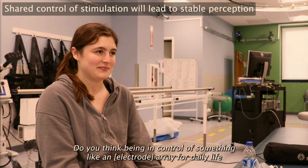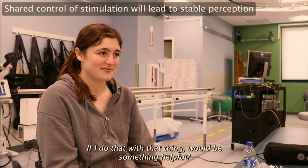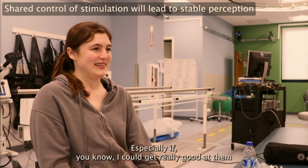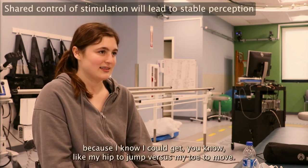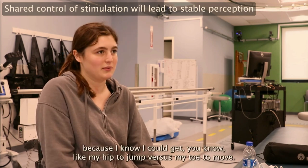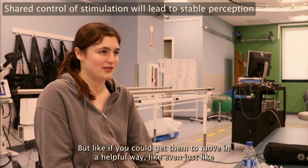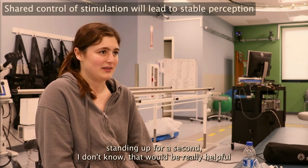When asked whether having control of stimulation would be helpful in daily life — like programming what you'd feel for certain actions — she responded: 'I definitely think so. Especially if I could get really good at them and get my legs to move in a certain way — like, I know I could get my hip to jump versus my toe to move. If you could get them to move in a helpful way, even just standing up for a second, that could be really helpful.'